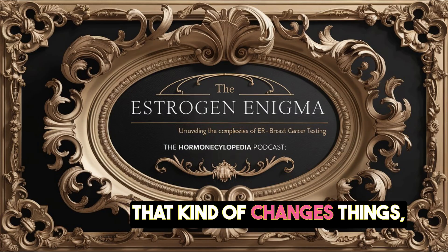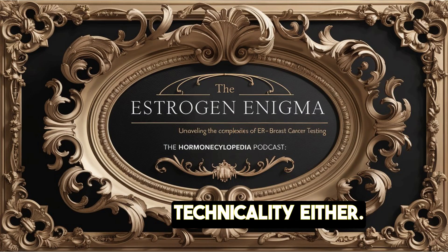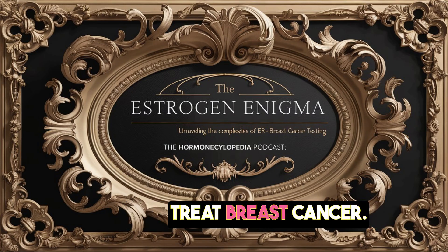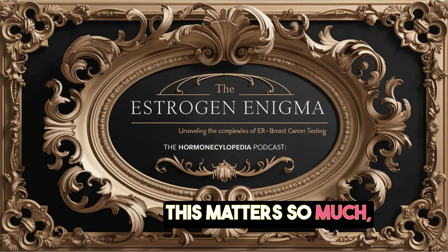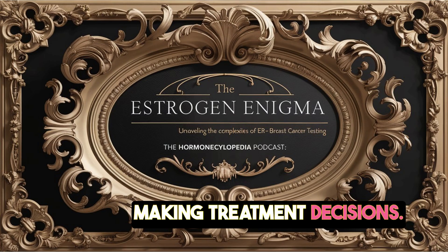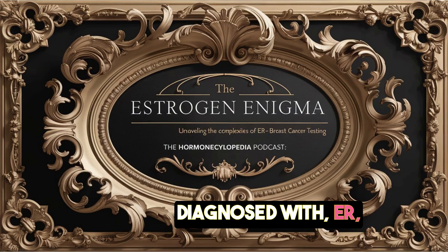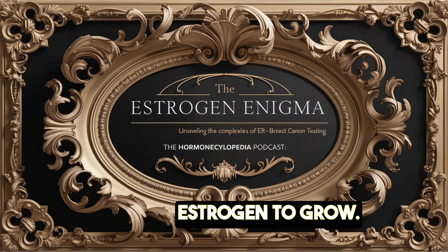That kind of changes things. This isn't just some technicality — it has major implications for how we understand and treat breast cancer. Let's say a woman is diagnosed with ER positive breast cancer, meaning her tumor needs estrogen to grow. Standard treatment is often hormone therapy like tamoxifen, which blocks estrogen's effects. Stop the estrogen, stop the tumor.